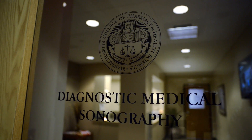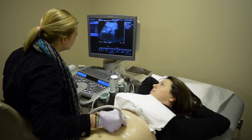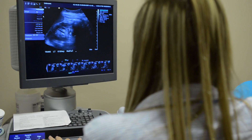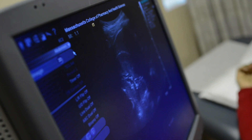The Diagnostic Medical Sonography Laboratory at MCPHS features some of the most advanced imaging technology available. Students learn the art and science of medical sonography by scanning each other and getting a first-hand view of the internal systems they will learn to visually master through the use of this highly sophisticated equipment.